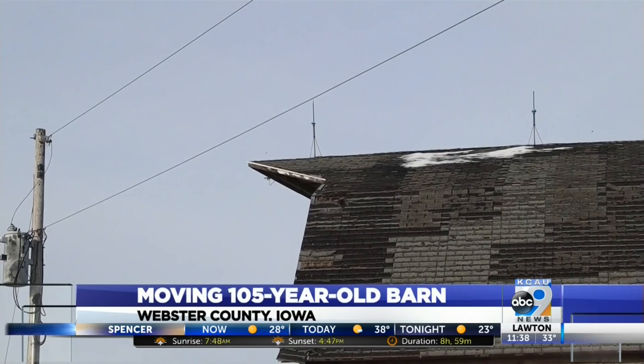When asked if it was nerve-wracking when the barn had to do that little loop around the pole, the response was: 'I was, yeah, quite a bit.'